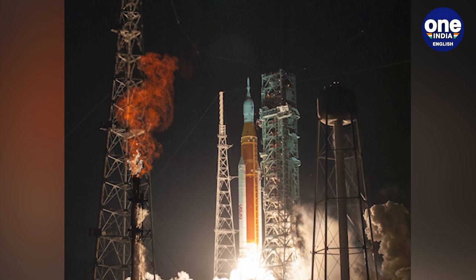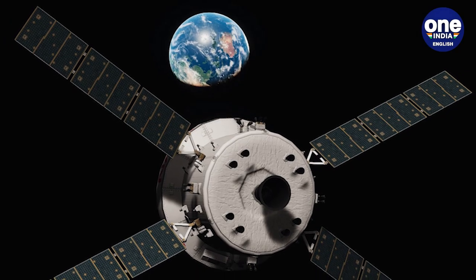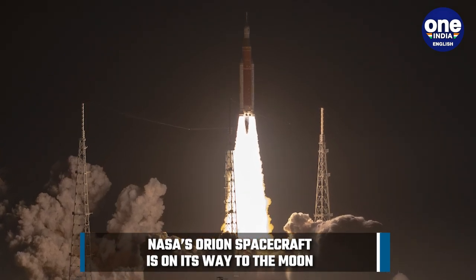NASA has approved plans to proceed with the next critical milestone in the Artemis 1 mission: a maneuver by the uncrewed Orion spacecraft as it flies by the moon on the 21st of November.